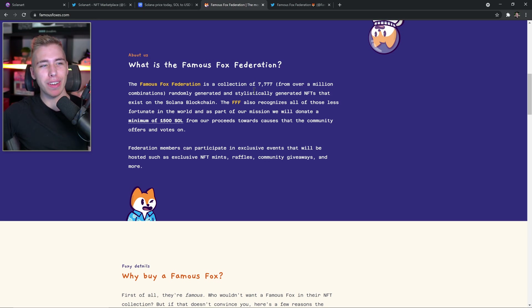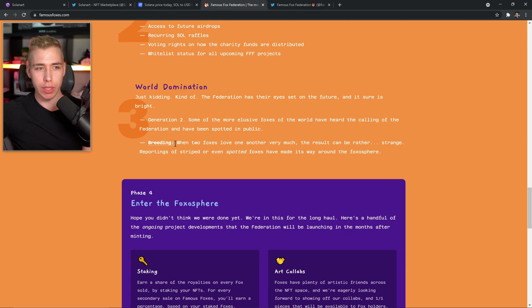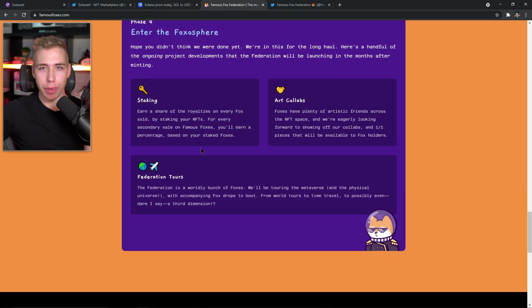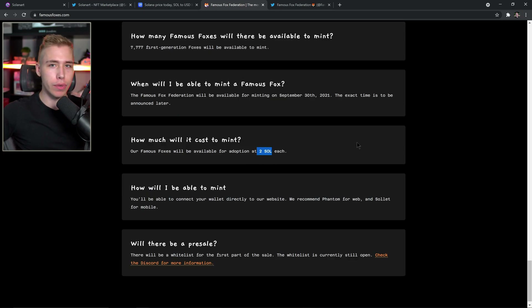What is the Famous Fox Federation? Simple: 7,777 — the lucky number four times — randomly and stylistically generated NFTs that exist on the Solana blockchain. They're also going to donate 1,500 SOL from the proceeds of the NFT drop. In the future, federation members can participate in exclusive events like NFT mints, raffles, community giveaways, and much more. One upcoming step in their roadmap is world domination, which includes breeding — when two foxes love one another you can crossbreed two NFTs you own to create a new one. You'll also be able to stake your NFT and get paid out over time just for holding it. Minting opens September 30th at two SOL each, roughly $270–$280 depending on the price at the time.